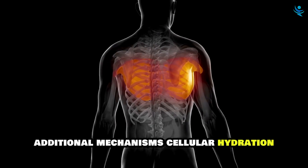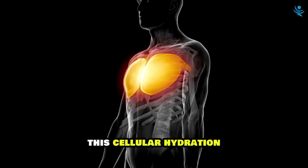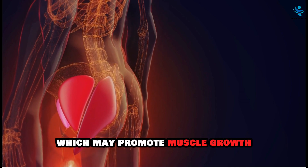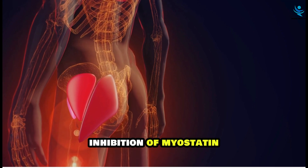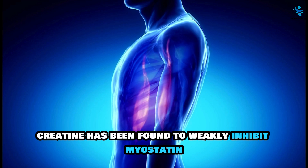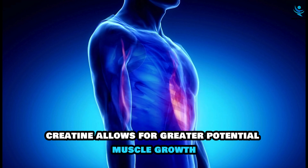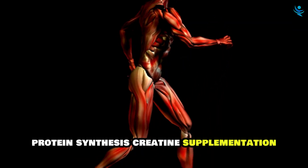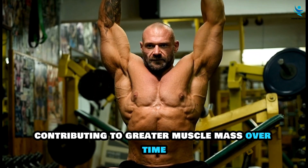Additional mechanisms also contribute to creatine's effects. Creatine has an osmotic effect, drawing water into muscle cells; this cellular hydration can increase cell volume, which may promote muscle growth by stretching the cell membrane and activating growth pathways. Creatine has also been found to weakly inhibit myostatin, a protein that restricts muscle growth, allowing for greater potential muscle development. Additionally, creatine supplementation may enhance protein synthesis within muscle cells, contributing to greater muscle mass over time.